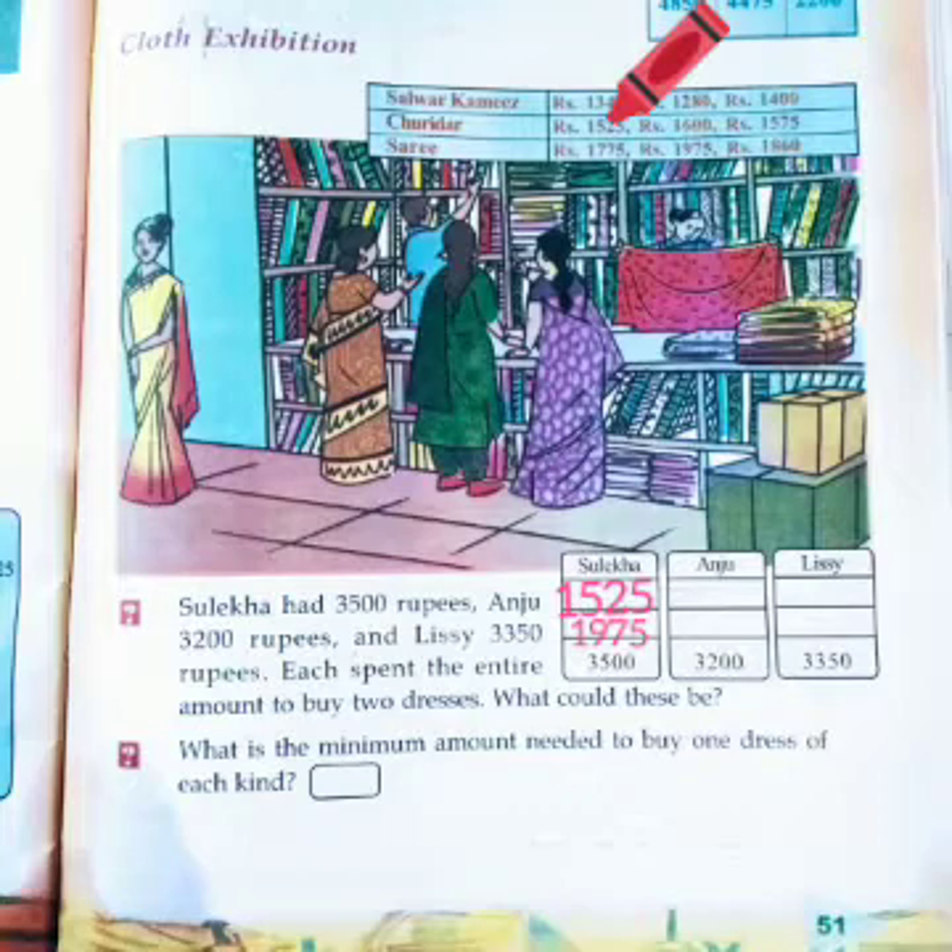Churidar for 1,525 rupees and a saree for 1,975 rupees. Next is Anju. How much amount did Anju have? Yes, 3,200. We want to find the two cloth items totaling 3,200. Anju bought a salwar kameez for 1,340 rupees and a saree for 1,860 rupees. What is the sum? Yes, that is 3,200.